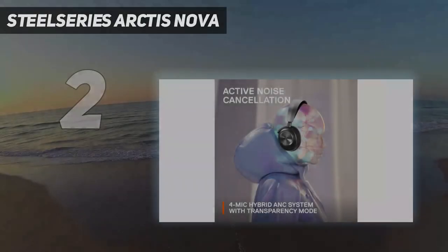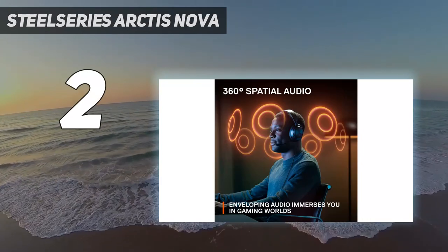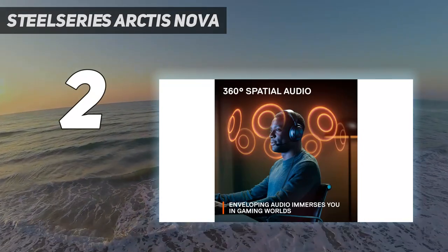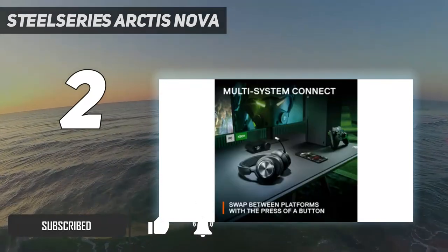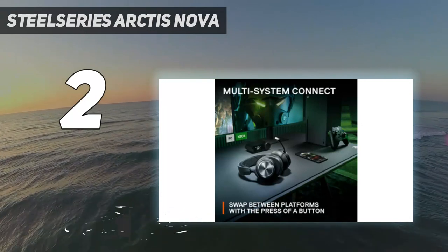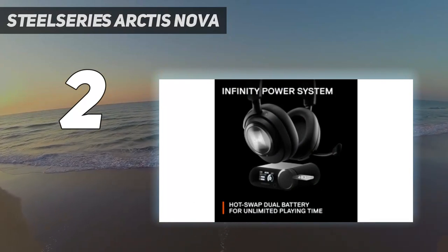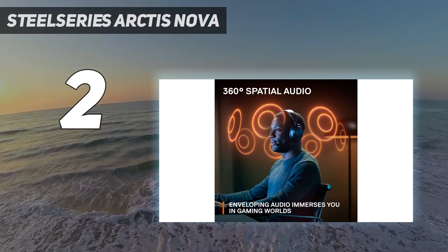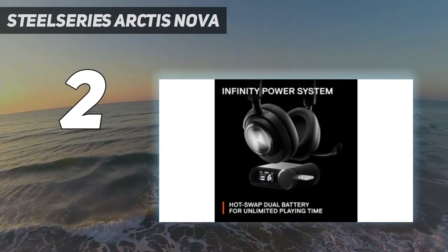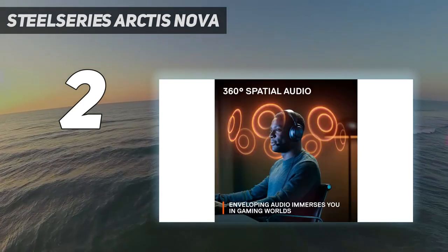Number 2 on my list: the SteelSeries Arctis Nova Pro for Xbox. They don't have wireless connectivity like the Audis Maxwell Wireless, but if you don't mind wired headphones, they offer solid performance for Xbox gamers at a lower price. Their GameDAC Gen 2 provides a low-latency USB connection with Xbox and puts controls like EQ settings and channel mixing at your fingertips while you play. They're comfortable enough to wear for hours and have great overall mic performance, so you'll sound clear during online games, even with some noise in the background.